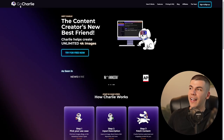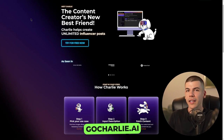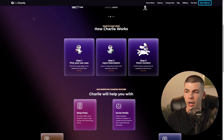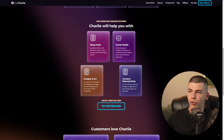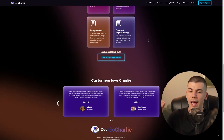Here's one tool as an example — it's called GoCharlie.ai. This is an SEO copywriting tool that's basically going to do copywriting for us, do SEO, and create content for us. It's going to generate blog posts, social media posts, images and art, content repurposing, and much more. They basically have over 50 different features inside of this one single tool.